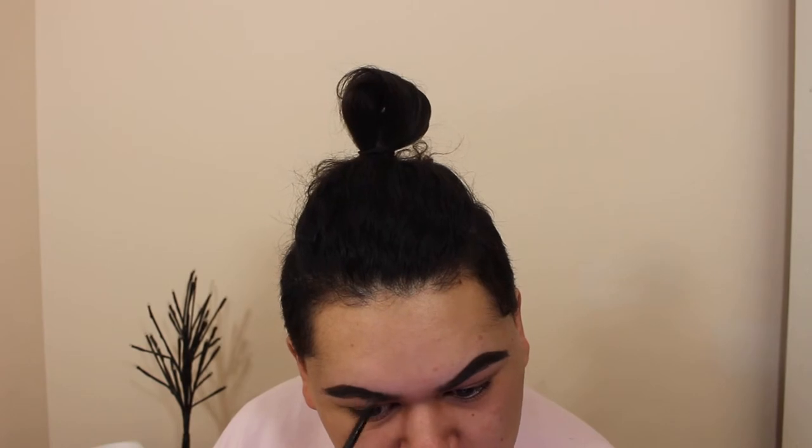I just went a little bit too thick — this is what you don't want to do. What you do want to do is try your hardest to follow your natural brow shape.